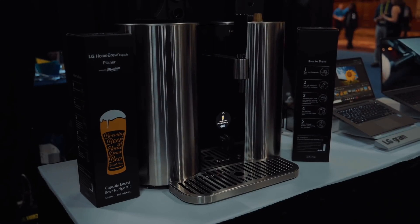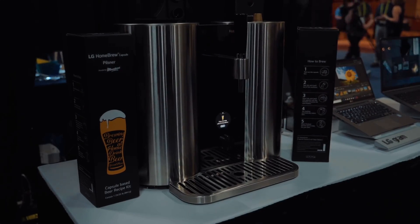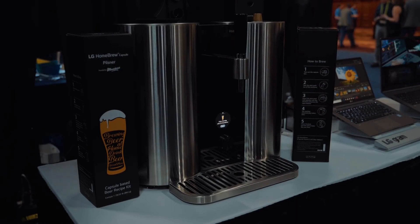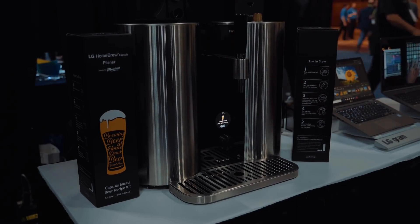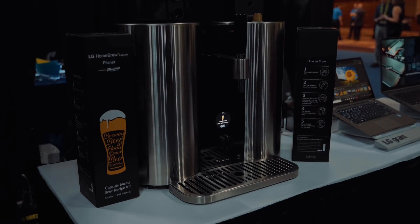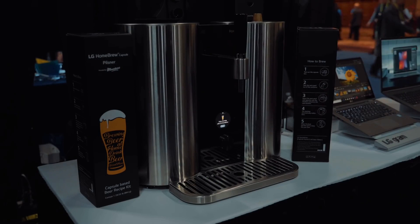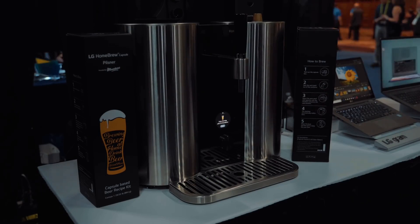LG had a small setup at Unveiled, but was promoting a couple of really interesting products, like this micro-brew machine that utilizes capsules to make a fresh beer on command — think of it as a Keurig for beer. Unfortunately, they did not actually demo this machine, but it's something that could be a game-changer for those who want to get into brewing their own beer but don't actually want to do any work.